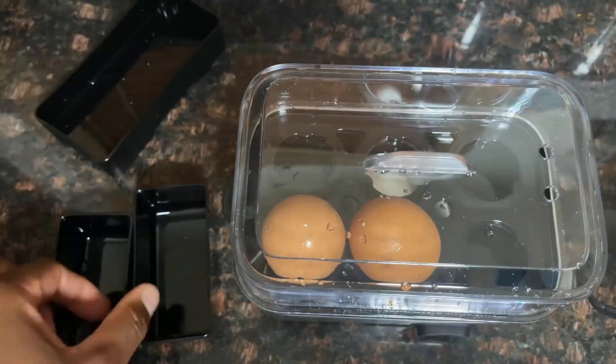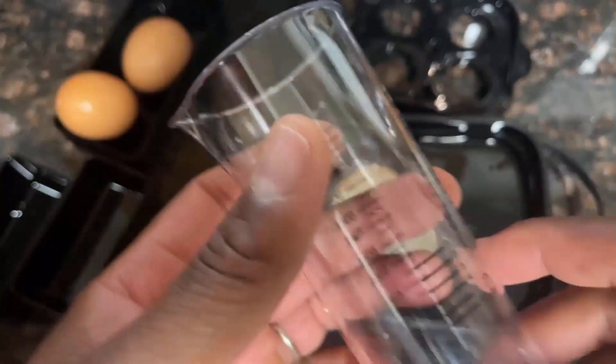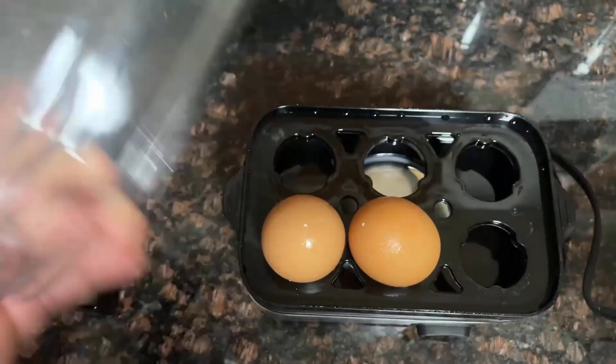Its package comes with a poaching tray, omelet tray, six egg holder trays, one cup with a hole puncher, and one colorful instruction manual with 18 delicious recipes.